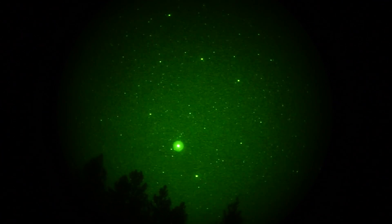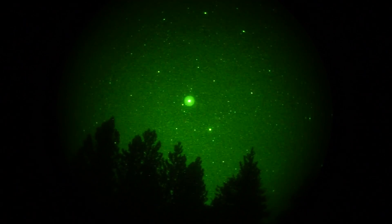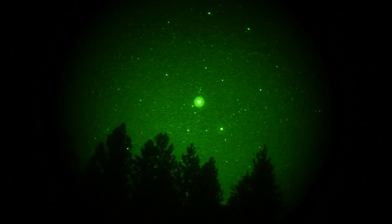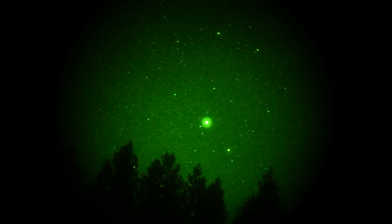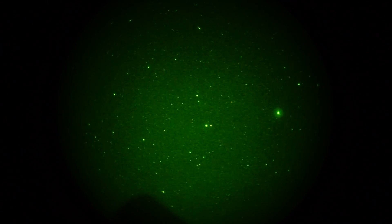Lots of cute-looking stars. We're going to take a shot at Mars — right there. I guess that's Mars, which is currently in Virgo. The star to the lower right of Mars is Spica. And over here we've got the constellation Boötes, and the star on the right — dead center — is Arcturus. And then you can kind of see a kite lying on its side.